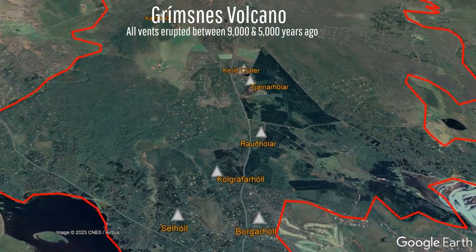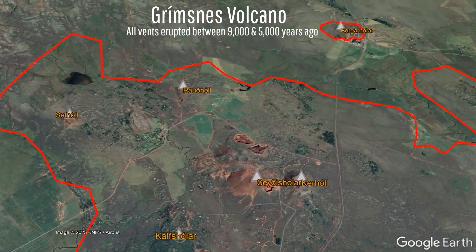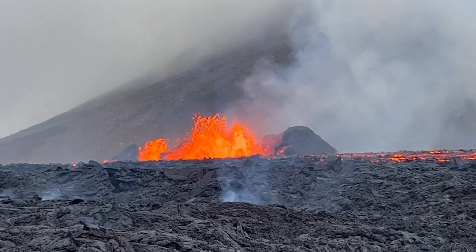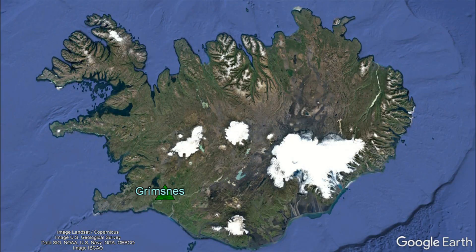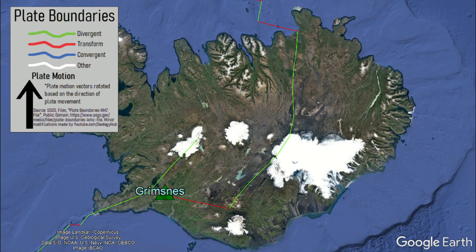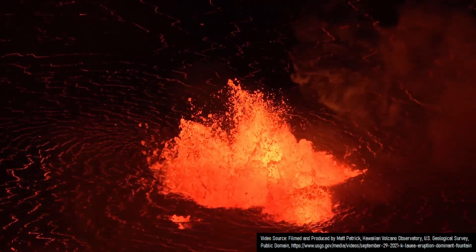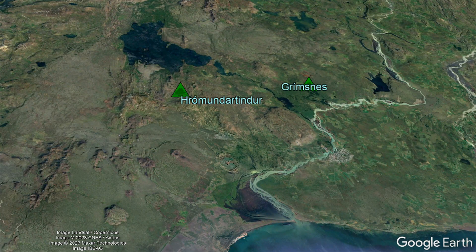These eruptions occurred in a brief geologic time span between 9,000 and 5,000 years ago, due to a similar reason which caused the 2021 and 2022 eruptions of the Fagradalsfjall volcano on the Reykjavik Peninsula: rifting. The crust is spreading apart to the east and west at a rate of about 2 centimeters a year — the Eurasian plate moving eastwards and the North American plate moving westwards — allowing magma to intrude into the crust due to the mantle plume underneath the country, forming a chain of volcanic fields in what is known as the western volcanic zone.